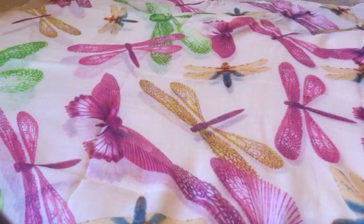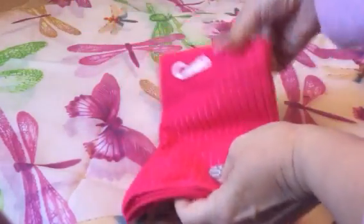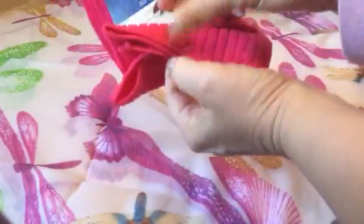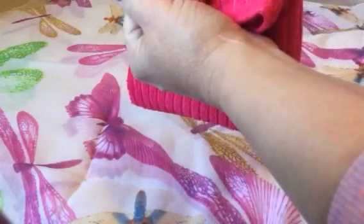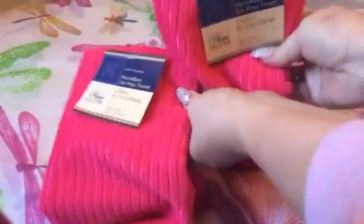First off, in the Dollar Days section I found these bar mops. They're microfiber — they're not the same as the regular towels that Dollar Tree has; I don't really care for those too much. These are 100% polyester microfiber bar mop towels and they're in pink. They have a smoother microfiber on the inside and a textured surface on the outside. They had them in several different colors; I chose pink and got two of them.